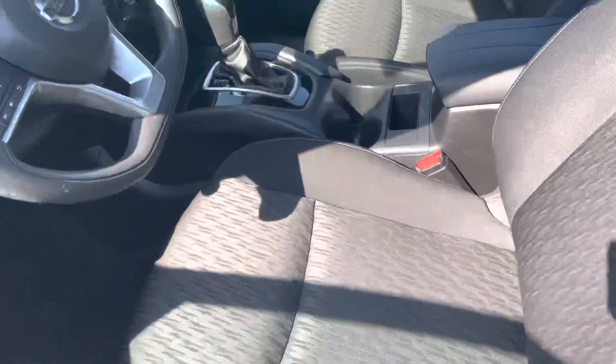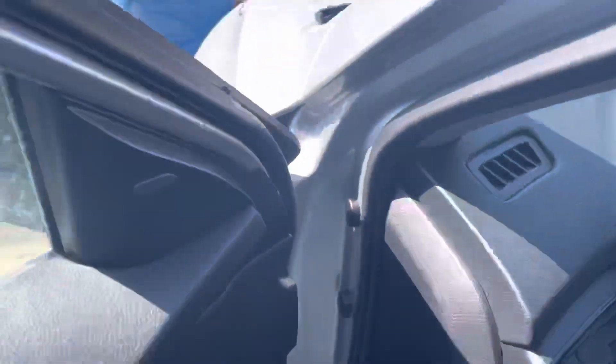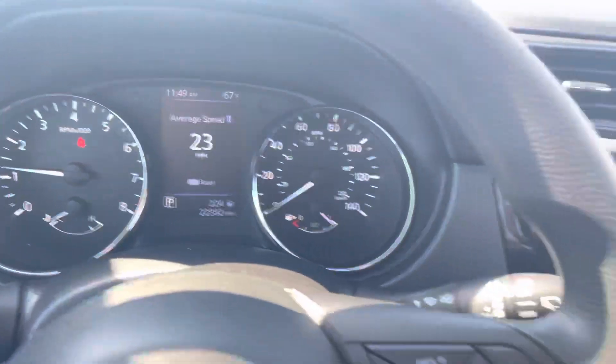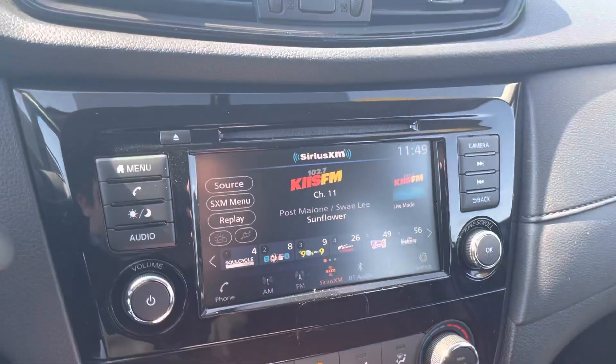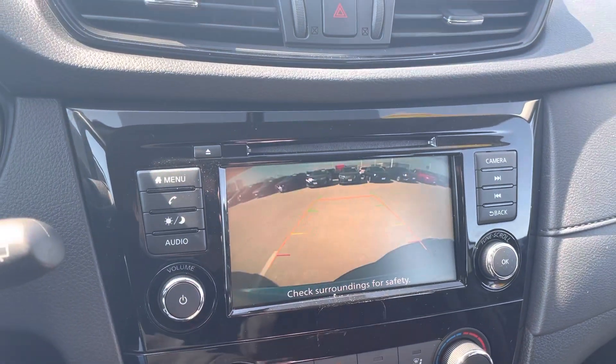Let me show you the interior. Nice black cloth interior — no stains, tears, burns, and no funky smells inside this car either. I'm showing you the odometer: just over 22,000 extremely low miles on this vehicle. You do have the full-functioning display with a backup camera.